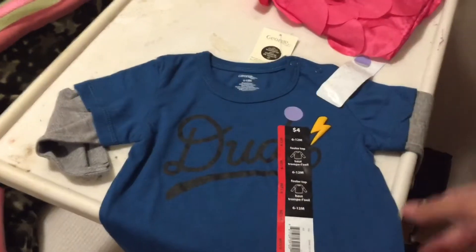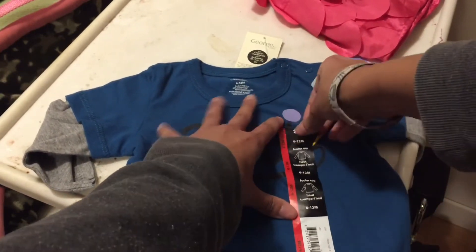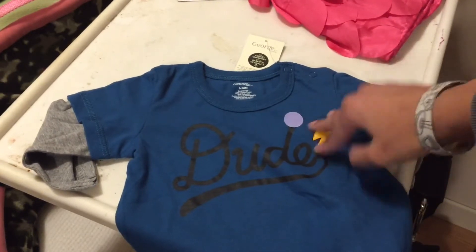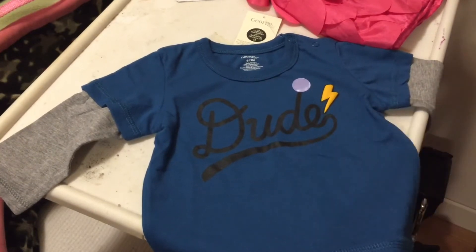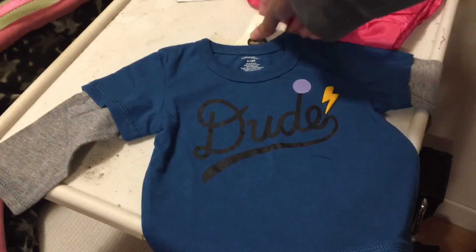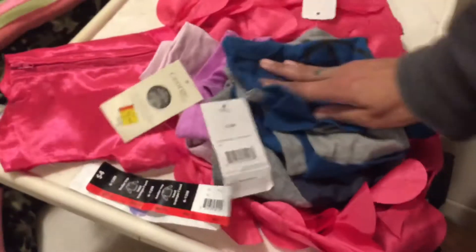Last but not least, I got a shirt for Adrielle. It says 'dude' on it with a little 3D lightning bolt. It's one of those layered shirts again — a gray long sleeve underneath an aqua blue short sleeve, though it's coming up as navy on camera. It's size six to twelve months and it was also a dollar, originally four dollars marked down to a dollar. This whole haul was twelve dollars, which is actually less than what that dress originally cost.